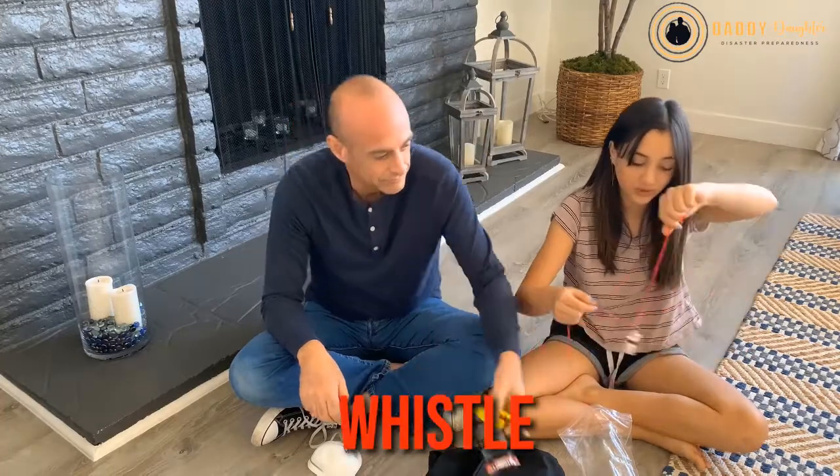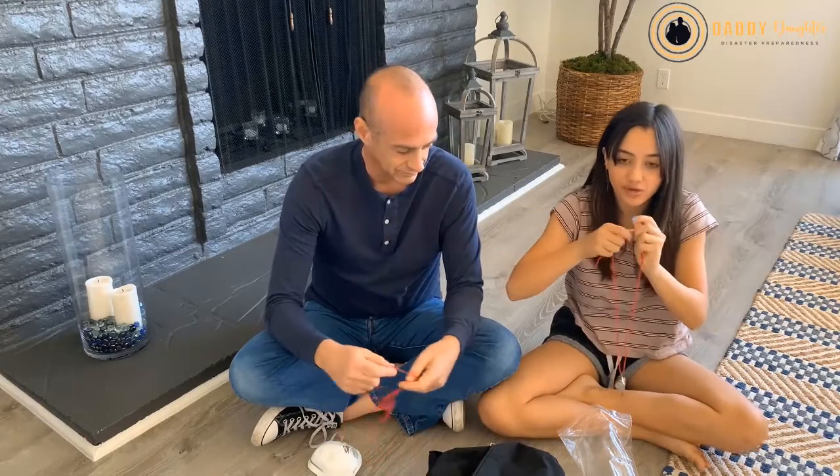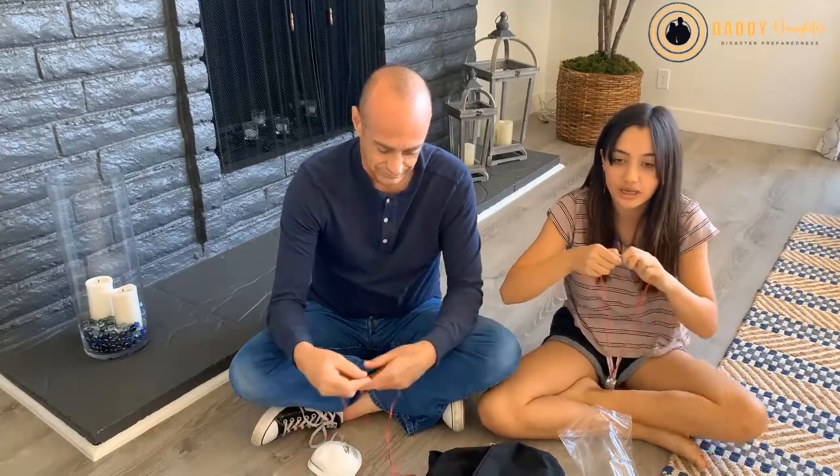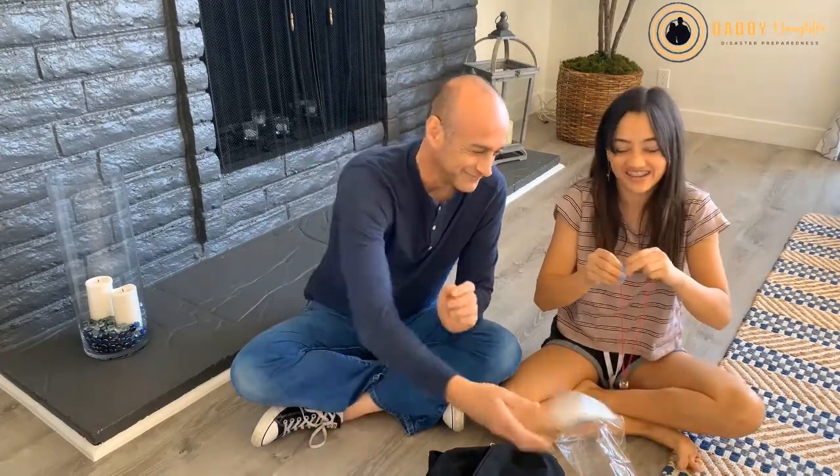Then we have a whistle. This is good if you're stuck under something where you can't get up and you're hurt. Instead of using your voice, you can just blow it — they'll hear you more easily. And if someone sees a glow stick, you can signal 'I'm here' and blow the whistle so they can find you.